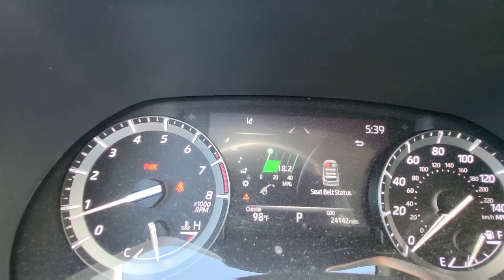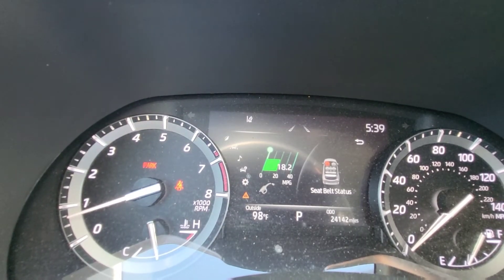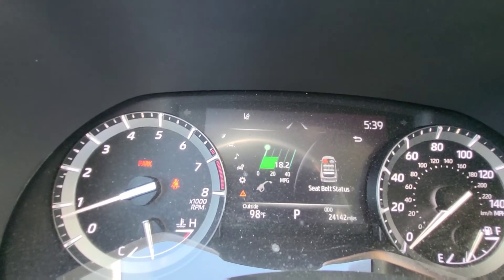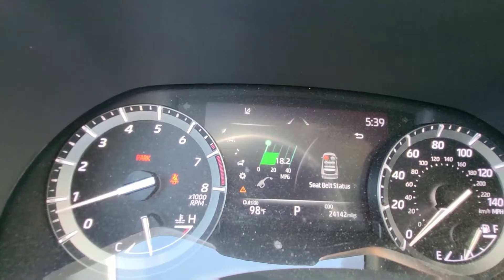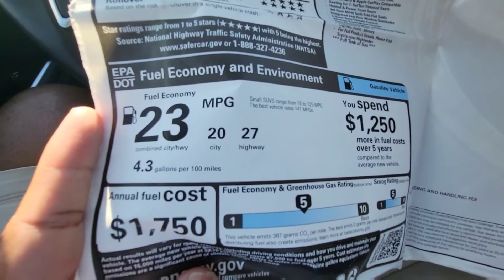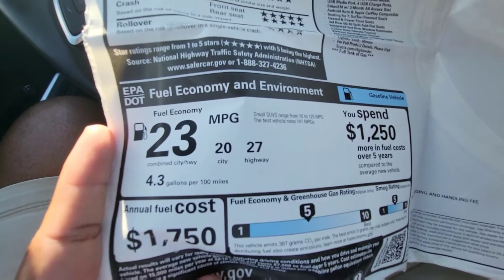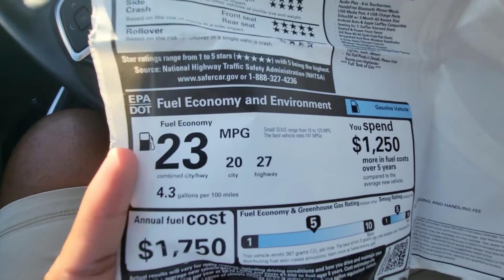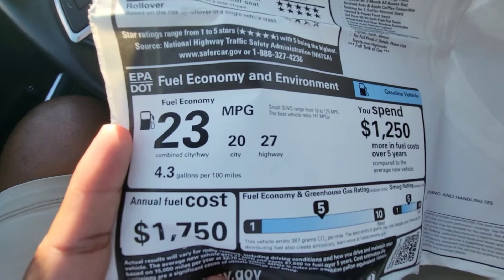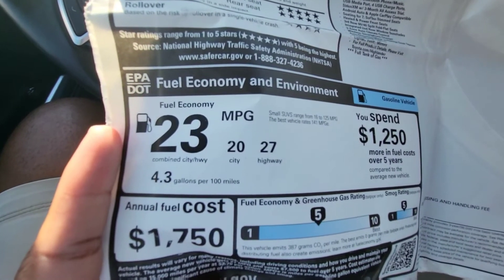Anywhere between 65 to 75 mph I've seen it get up to 25 MPG. But in mixed city, around town and stop-and-go, expect to get about 18.2. When we look at the sticker it says a combined 23, which I think is extremely generous. What I'm seeing is 18.2 and it's saying 20 for the city. I could be a little bit of a quick driver, but I think it's pretty far off.